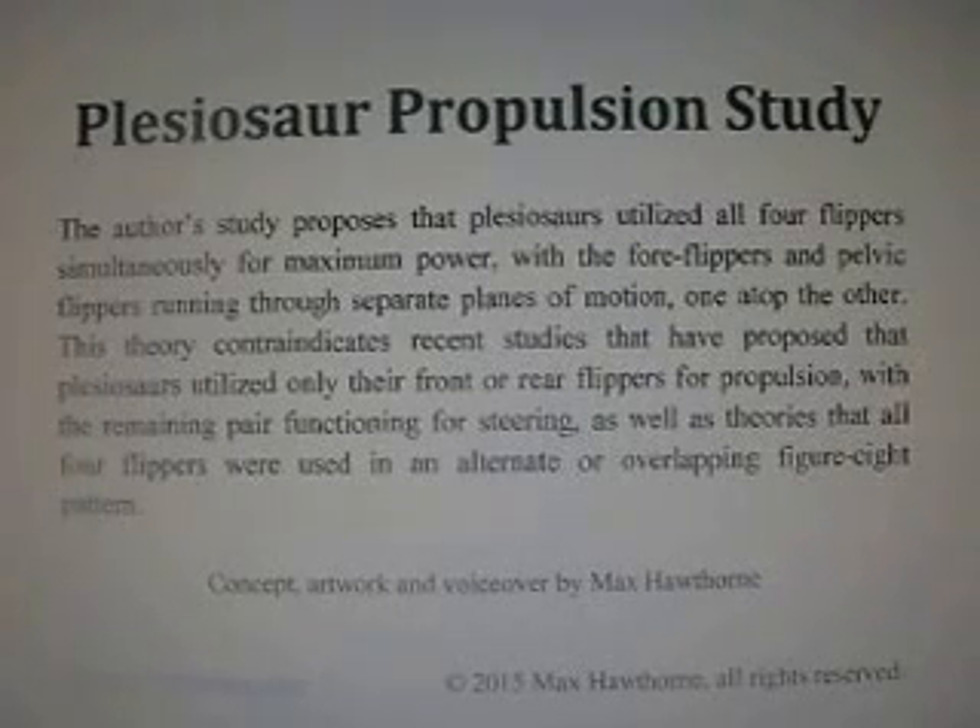There have been a lot of studies in the news lately showing computer-generated plesiosaurs swimming through the water. I found them all to be very robotic, stiff, and unnatural. My own personal theory on plesiosaur locomotion is completely different. Although I am not a paleontologist by trade, my background does include animation, kinesiology, and anatomy — and I also throw in some good old-fashioned common sense.